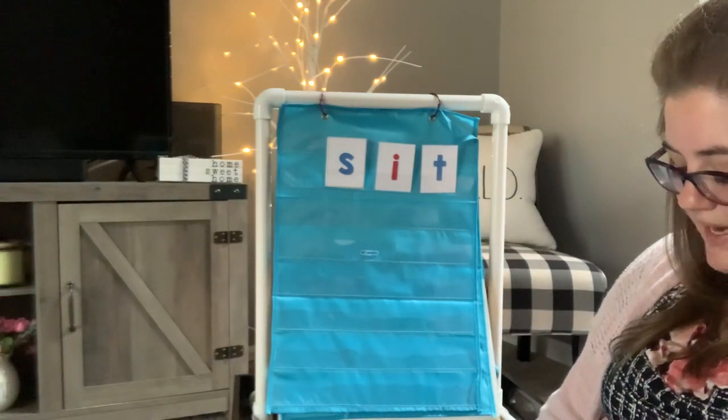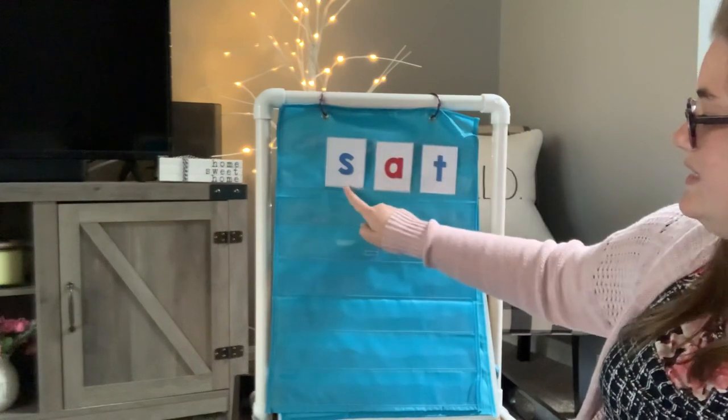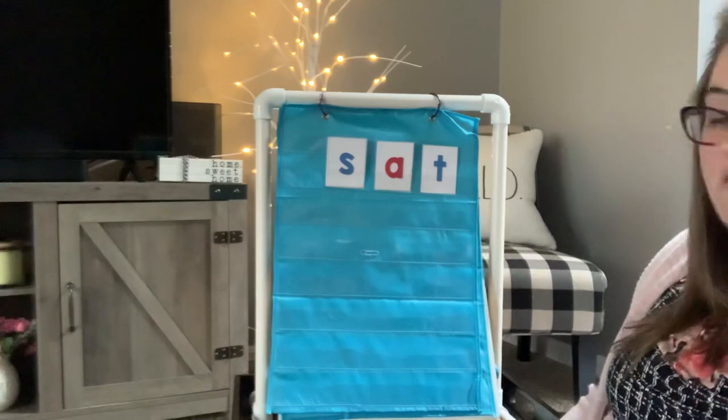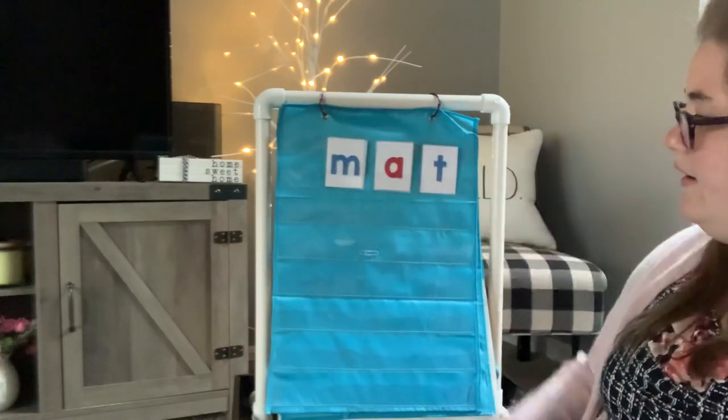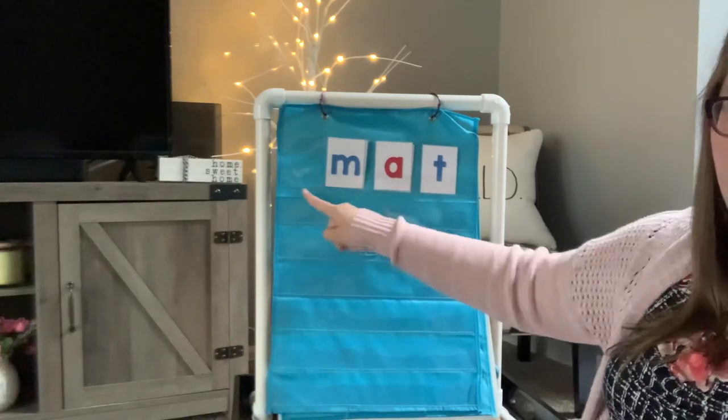Now, let's try and change the middle sound. S, A, T. Sat. Okay. M, A, T. Mat.